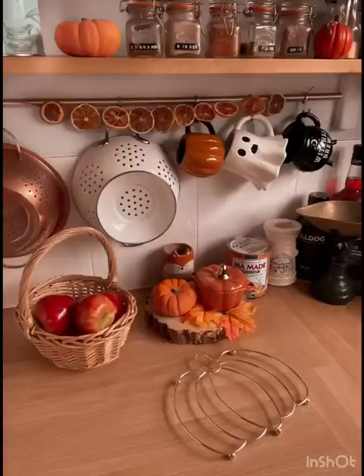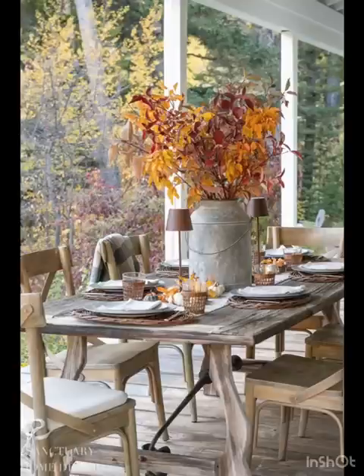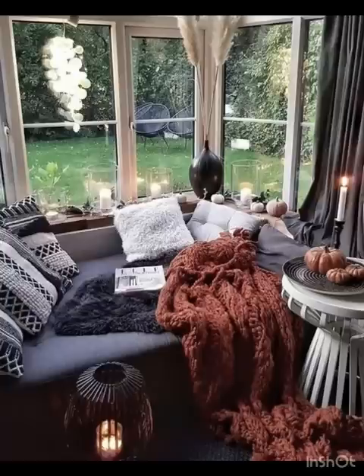Give your fall decor a touch of glamour with elegant metallic accents. Opt for gold or brass candle holders, picture frames, and even subtle hints of metallic in your decorative pumpkins. The interplay of warm metals against the backdrop of autumn hues will create a captivating visual contrast.